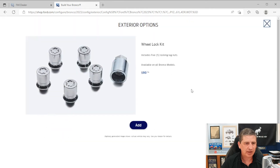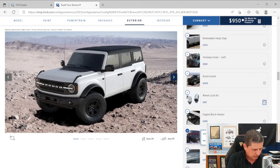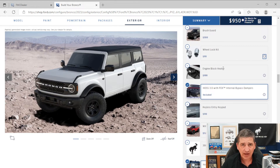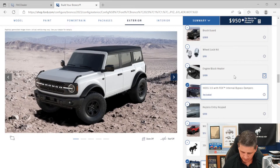A wheel locking kit is a dealer-installed option that replaces one lug nut on each wheel including the spare with locking lug nuts to prevent theft — installed free of charge by the dealership. An engine block heater is a factory-installed option: if you live in a cold-weather state, plug it into your garage to warm the engine in winter — you want to make sure you get this at the factory.